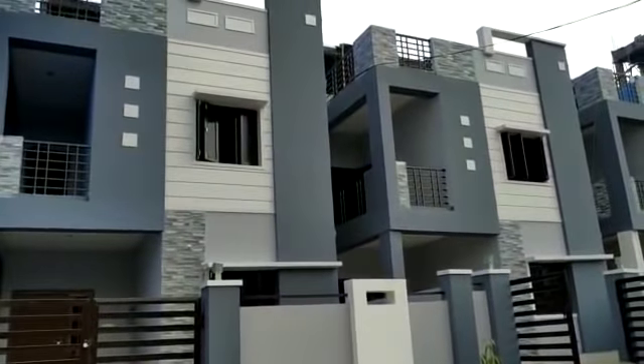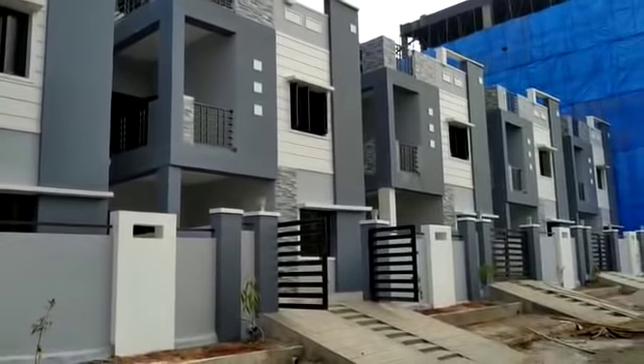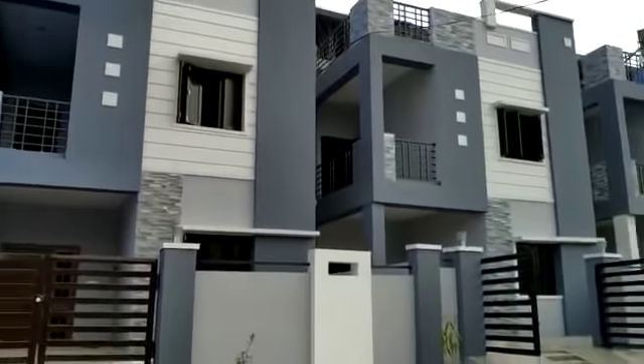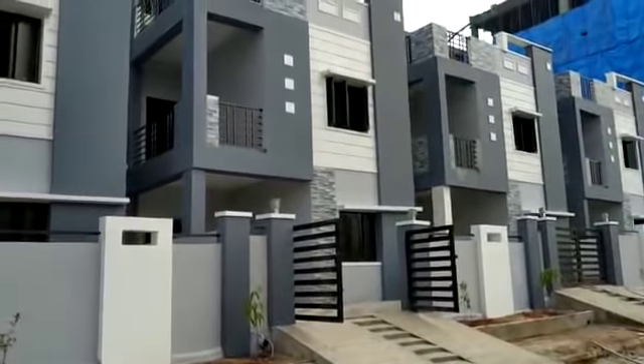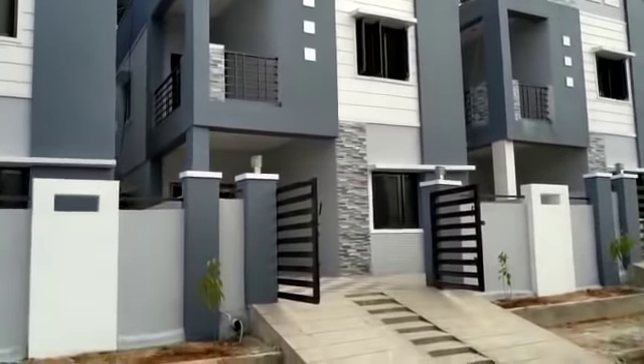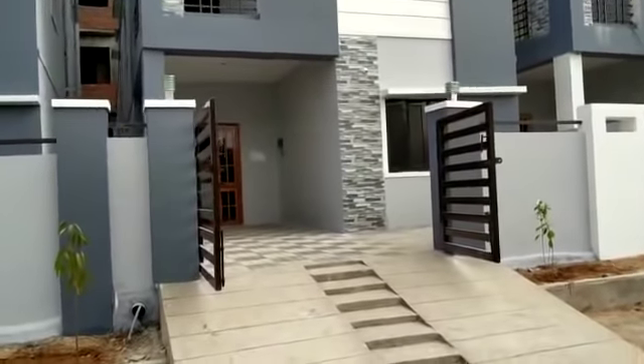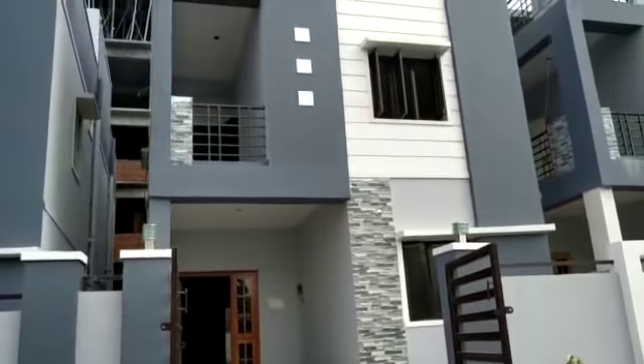This is our 5 independent duplex houses, ready to move position. We have constructed a total of 5 independent duplex houses. Each house has 160 square yards land area and 1868 SFT built-up area.